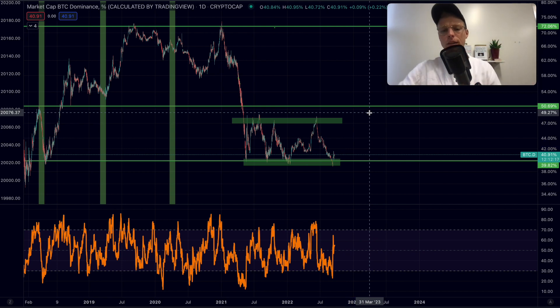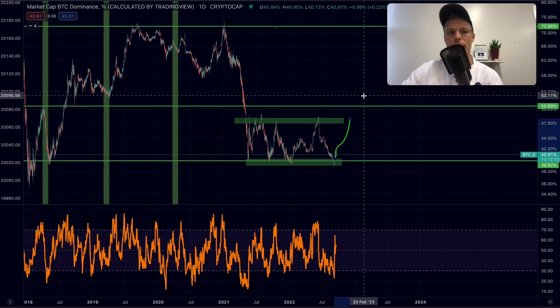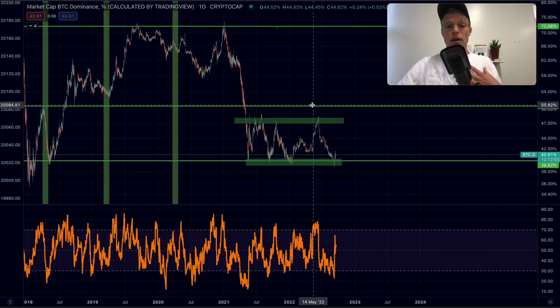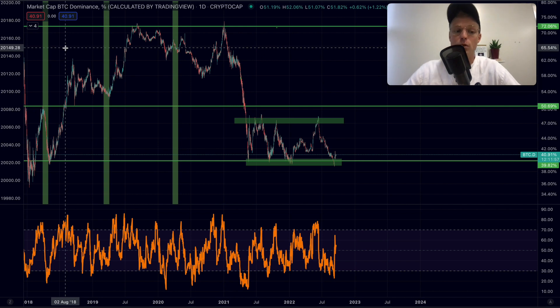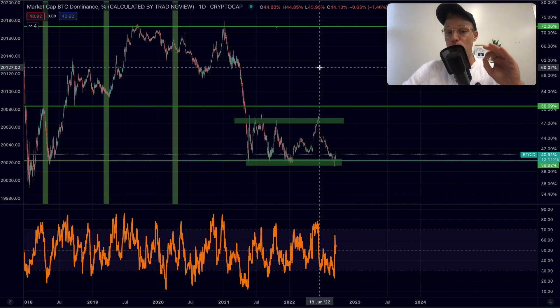In my opinion, it's not really the way to go right now to heavily invest into altcoins. Wait until Bitcoin dominance goes up a bit and then look for nice altcoin opportunities. Of course there are always exceptions — some altcoins may outperform Bitcoin — but there is higher risk as well. On this channel we mainly focus on the price action of Bitcoin as it is easier to predict.